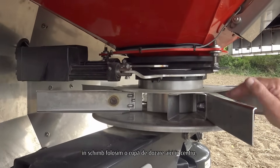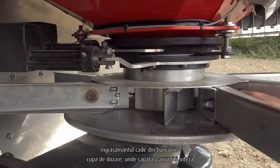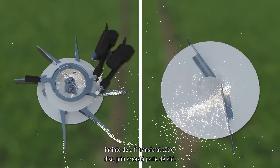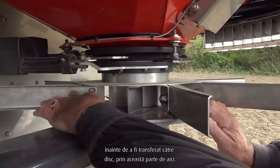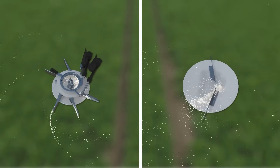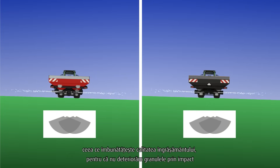Instead, we use a dosing cup here in the centre. The fertiliser drops from the hopper down into the dosing cup, where it gains some speed before it is presented to the disc out through this part here. So there is no impacting of the fertiliser on the vein. This improves fertiliser quality and does not damage the granules by impact.